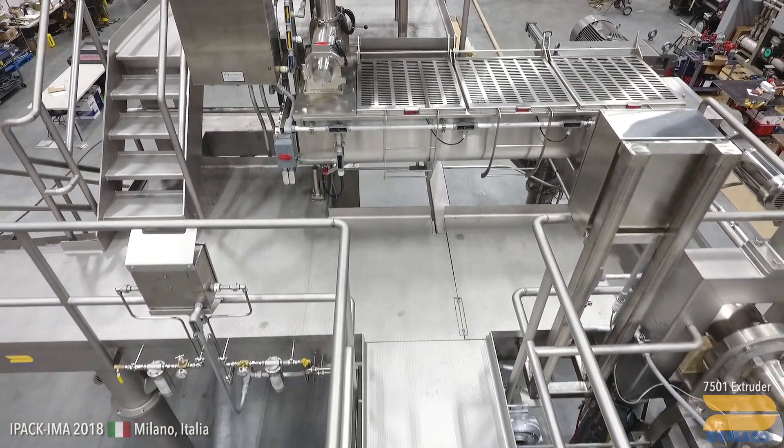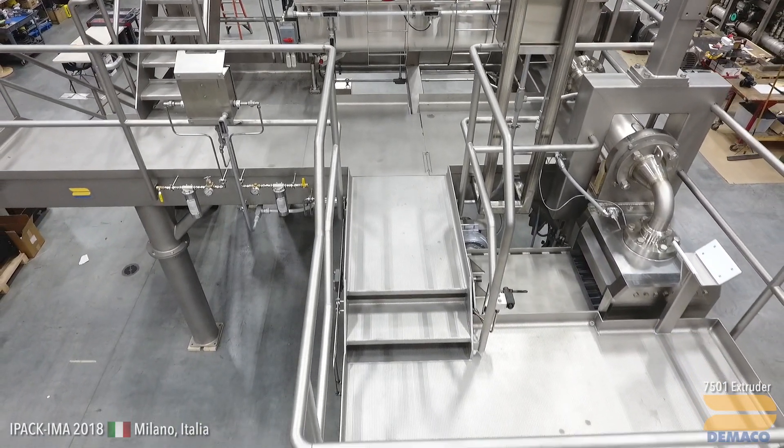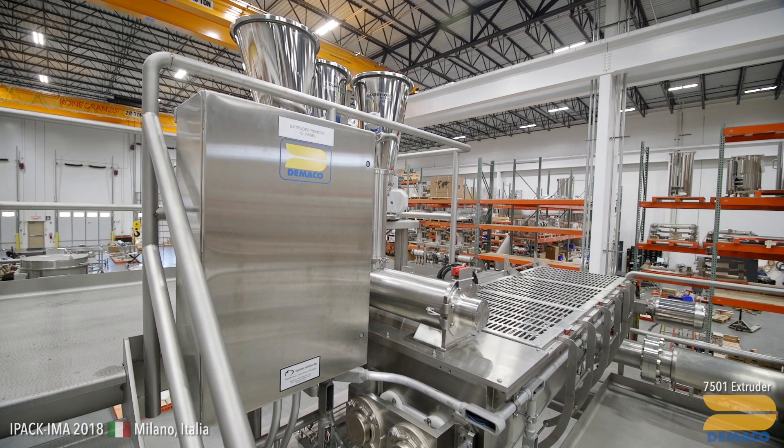We believe it's the best in the world. Ultimately, our goal is to make the customer look good and make their product as good as it can be. And they come back. This year, every single machine we have sold is a repeat customer purchase.